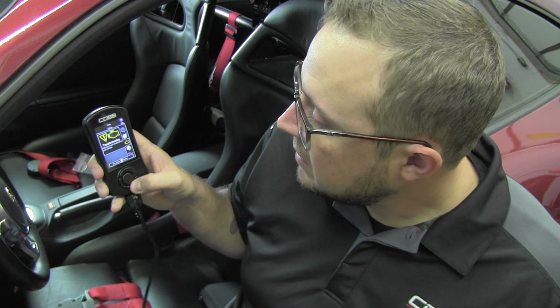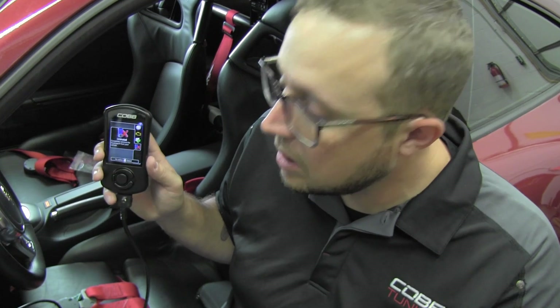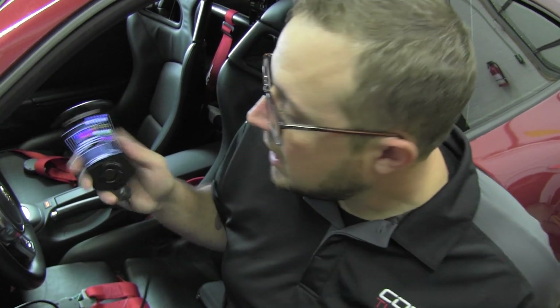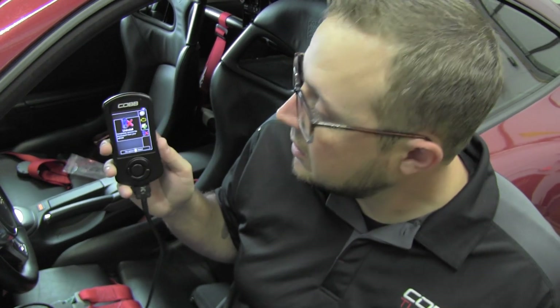The last option is uninstall. By hitting this button, you'll actually uninstall the Access Port entirely from the car, reverting it back to factory software, and making the Access Port available for you to sell to somebody else or keep or do what you'd like with it.